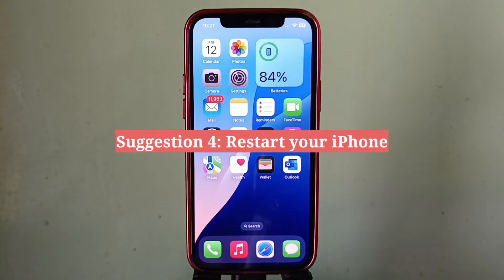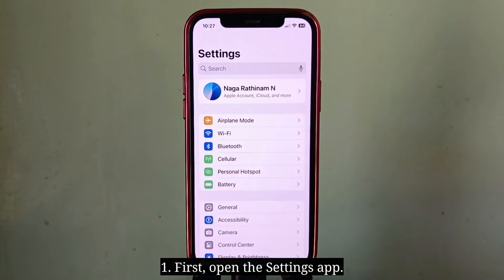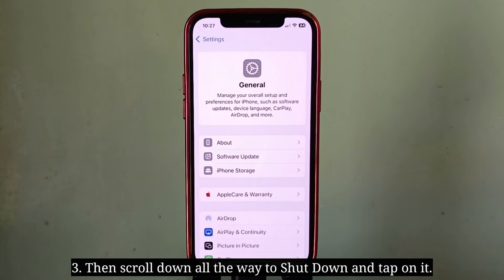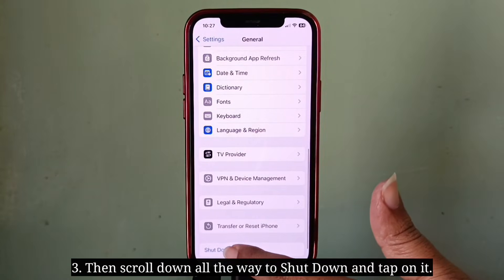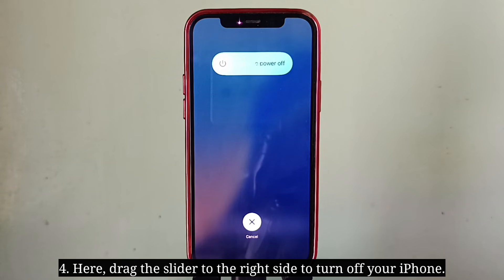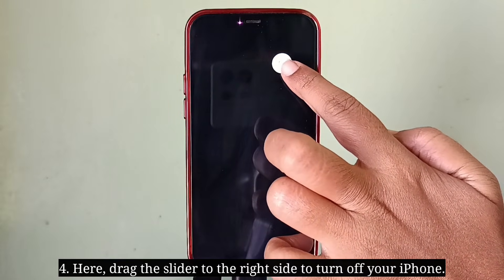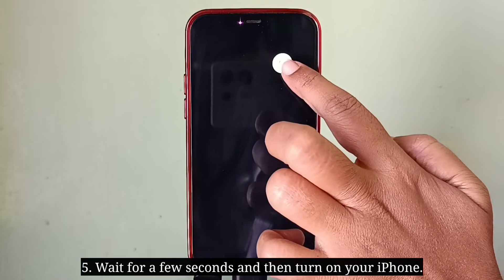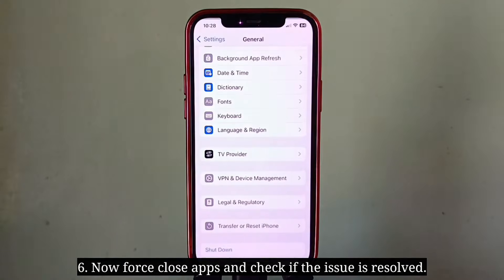Fourth suggestion is restart your iPhone. First open the settings app, next tap on General, then scroll down all the way to Shutdown and tap on it. Here drag the slider to the right side to turn off your iPhone. Wait for a few seconds and then turn on your iPhone. Now force close apps and check if the issue is resolved.